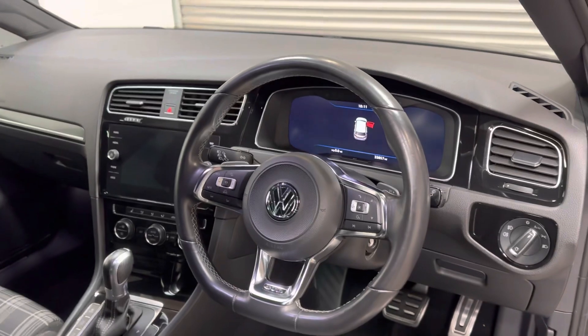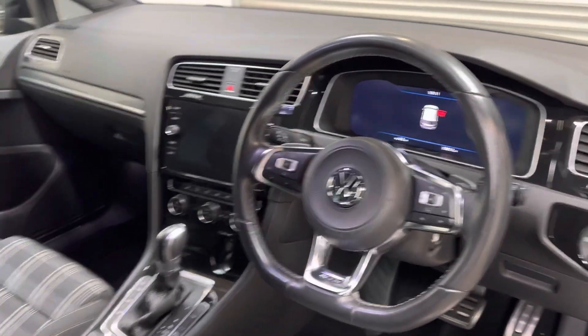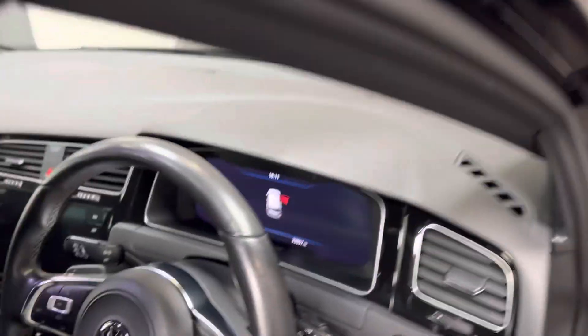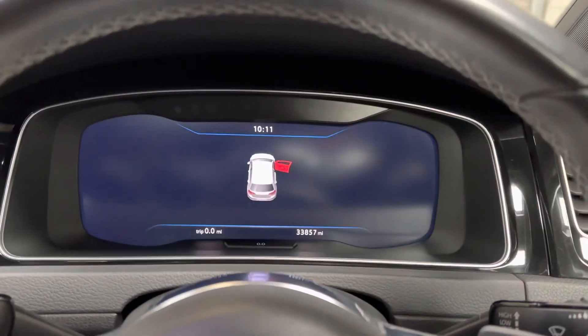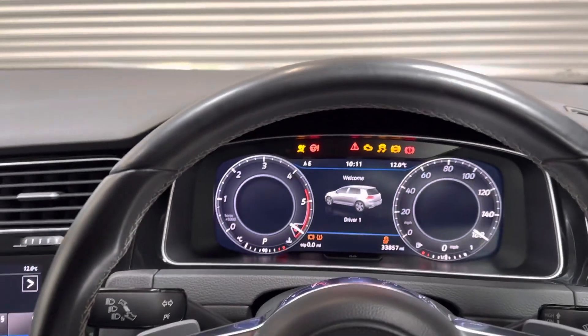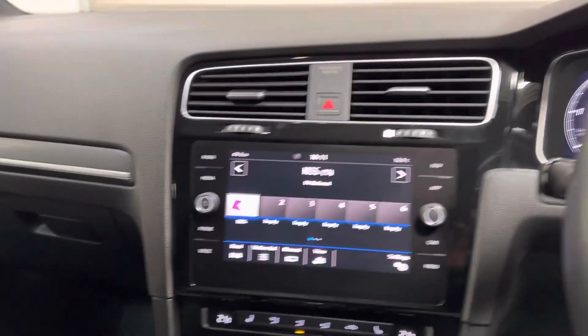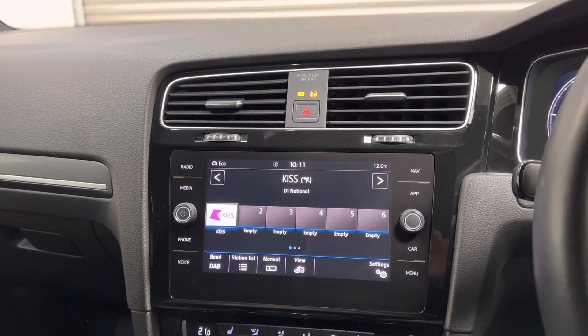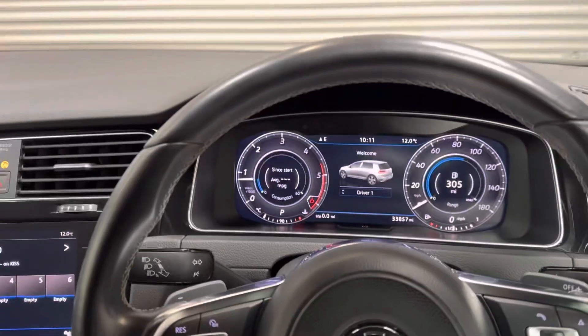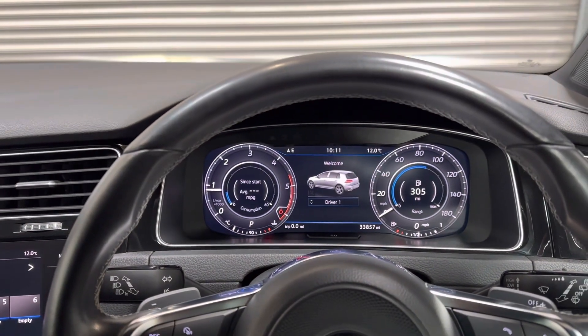Adaptive cruise control, digital climate, heated seats, and hill hold assistance. 33,857 miles. It has Apple CarPlay, virtual cockpit, and the touchscreen MIB infotainment system, as well as LED headlights and corner assistance.